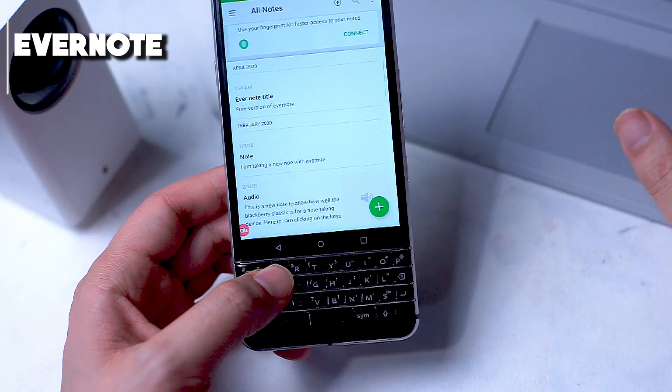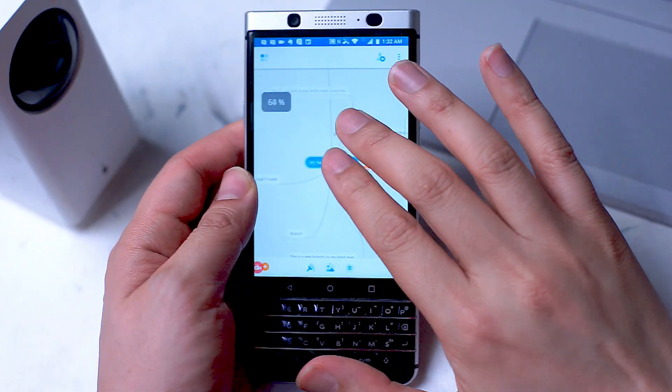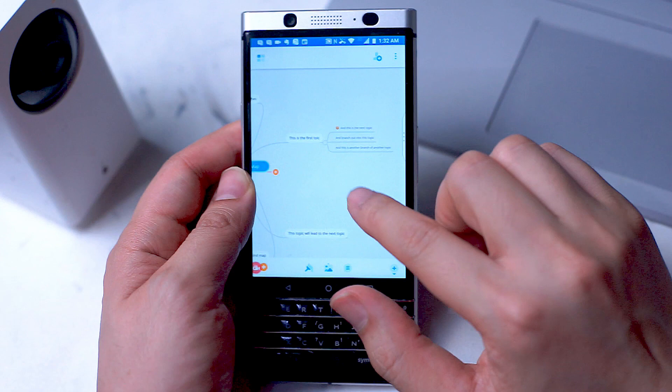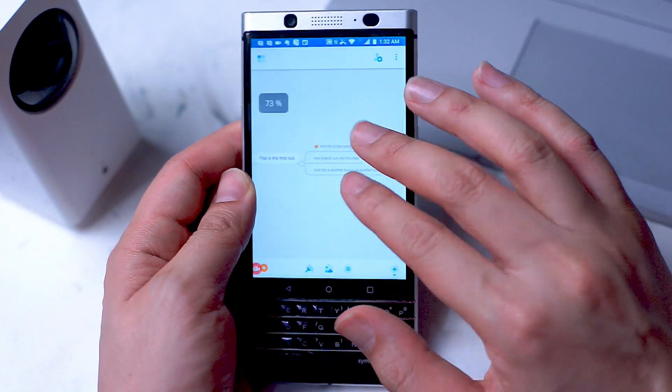So there you have it folks — a list of note-taking apps with a diverse array of features and solutions to hopefully take care of your note-taking needs. What do you think? Do these apps fill the gaps needed for your note-taking? Leave a message below, don't forget to subscribe, and thanks for watching.